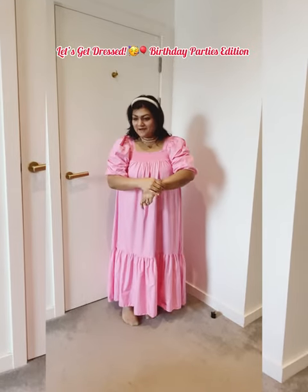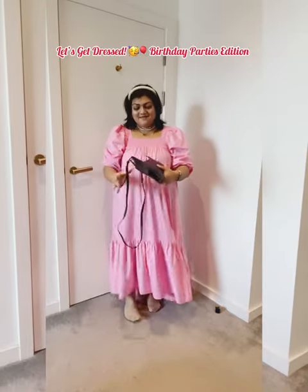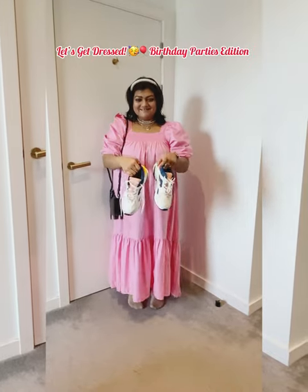I'm going to add the bag — it's an old version from Radley. It's a doggy design bag from Radley. I'm going to take this bag, and I'm also adding these sneakers.